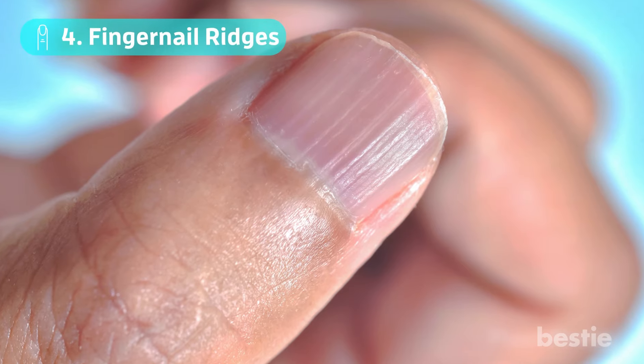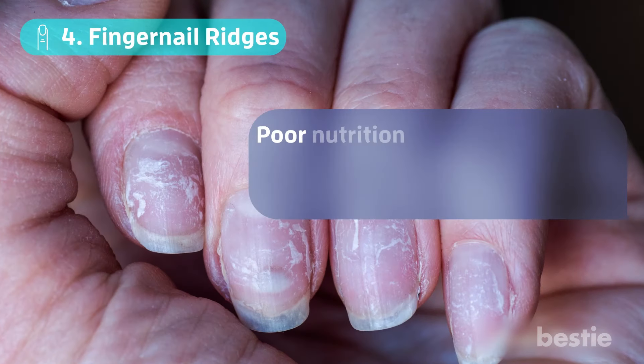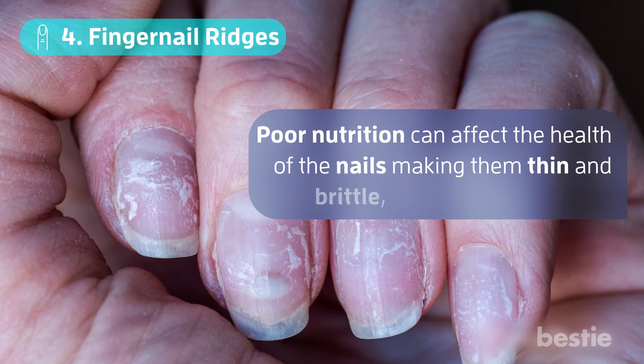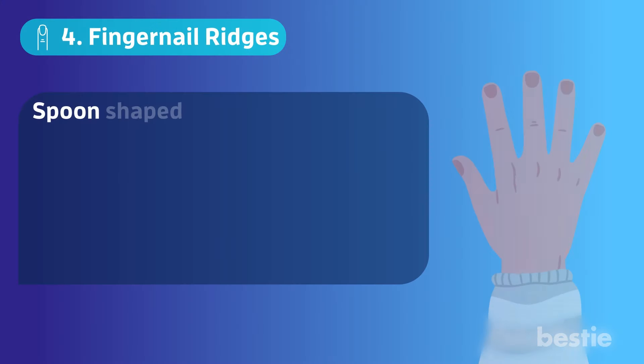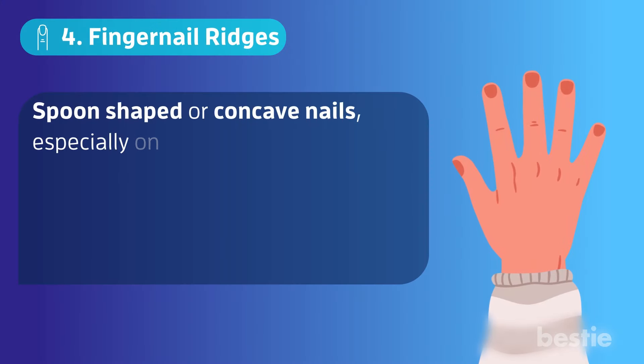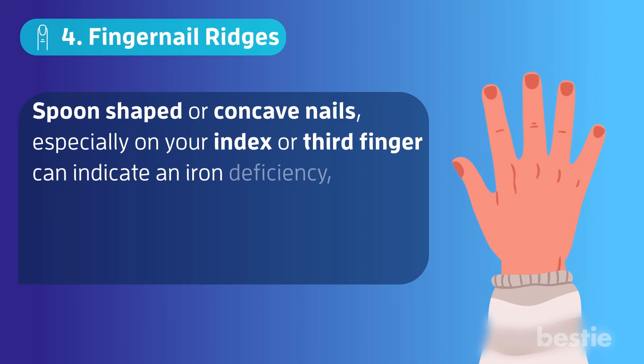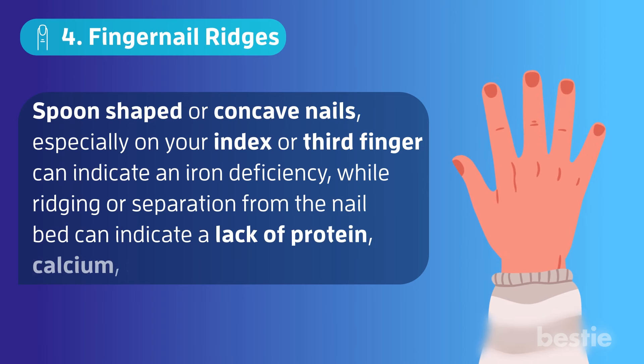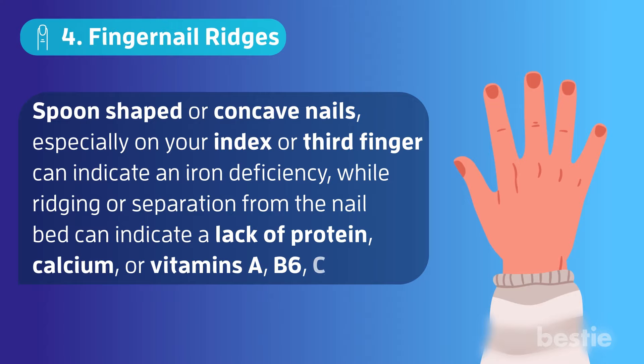Number 4: Fingernail Ridges. Poor nutrition can affect the health of the nails, making them thin and brittle. Spoon-shaped or concave nails, especially on your index or third finger, can indicate an iron deficiency. Ridging or separation from the nail bed can indicate a lack of protein, calcium, or vitamins A, B6, C, and D.